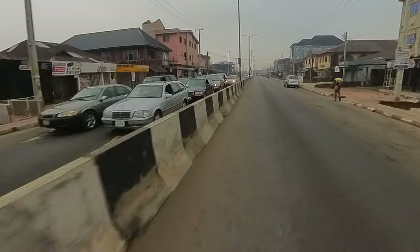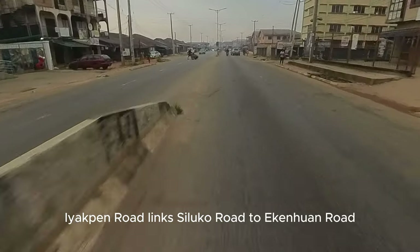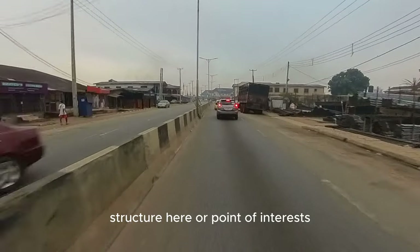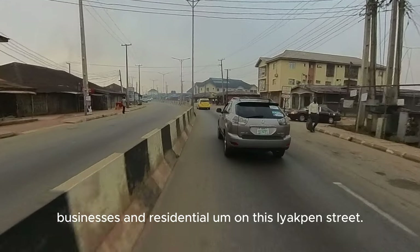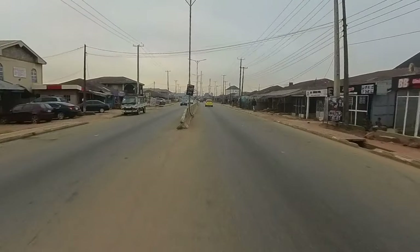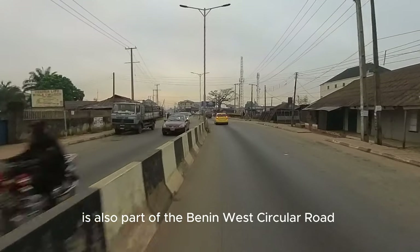We are done with TV Road now. This street is called Ihihakmen Road. Ihihakmen Road links Siloco Road to Ekkenwa Road. The next major junction in front is Ekkenwa Road. There are no prominent structures or points of interest here — just businesses and residential areas on this Hackman Street, which is also part of the Benin West Circular Road.